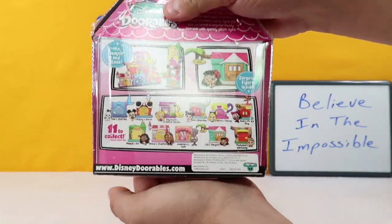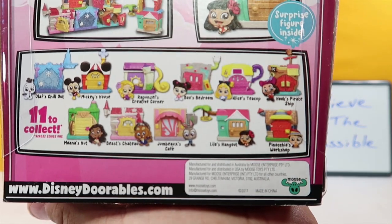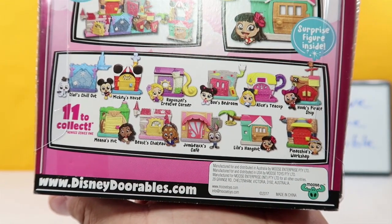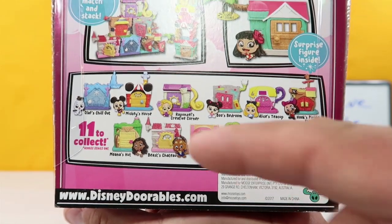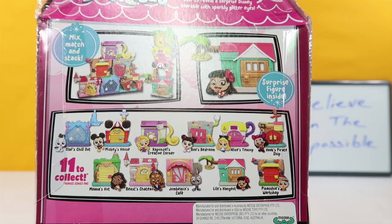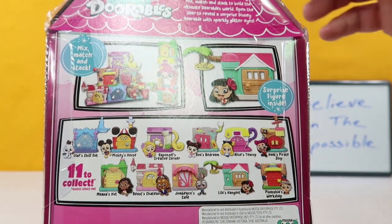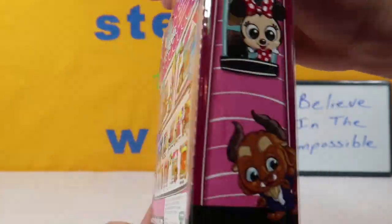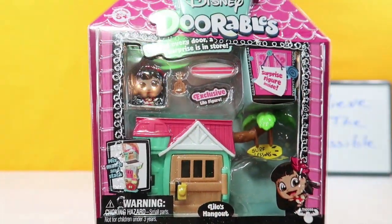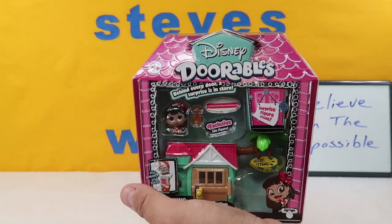So these things are really cool. Here are the 12 that you can get across the back. I actually have nine of those, so still on the hunt for three of them. I'm missing Olaf, I am missing Pinocchio, and I am missing Moana. We will find those one day, but they do stack — you can see them right here, they actually stack on top of each other. So it's a nice little display you can get. Let's get this thing open and see what we have.